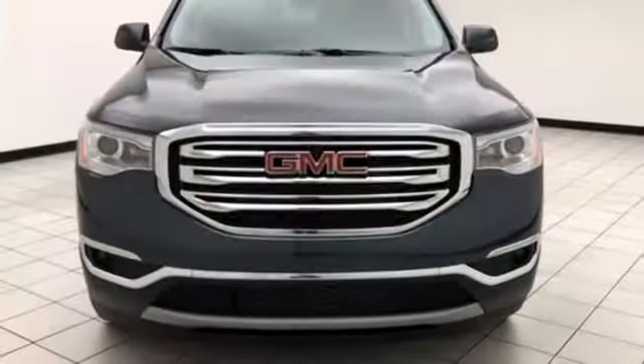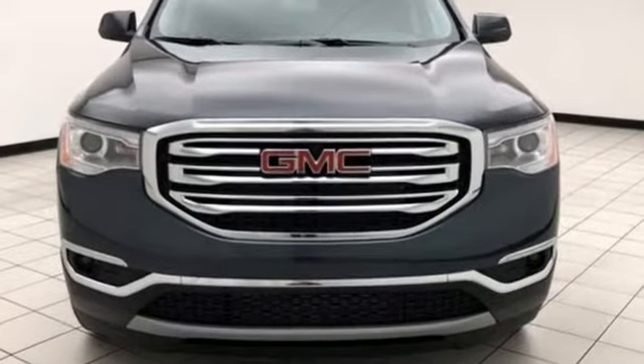GMC — professional-grade vehicles suited to fit your needs. Hurry in today and see it for yourself.